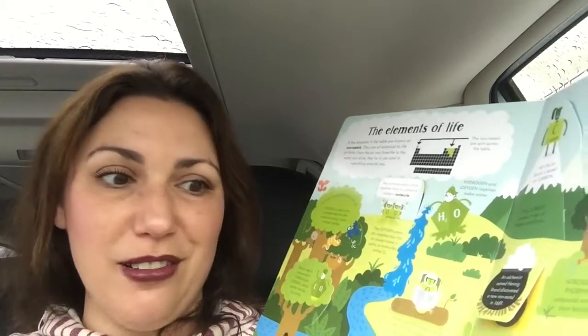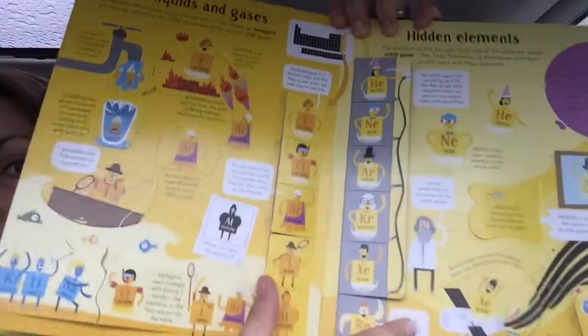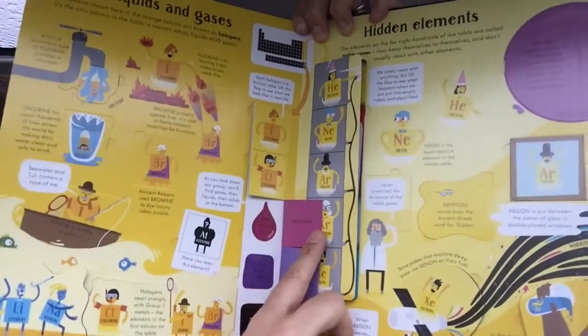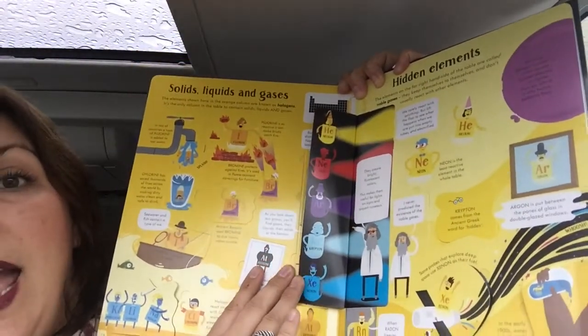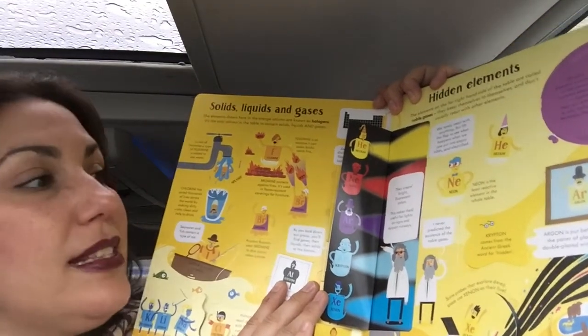So you're not only learning about the elements, but you're learning about some other really cool stuff too. When hydrogen, sulfur, and oxygen combine, they form a compound called sulfuric acid — an acid so strong it can dissolve rock. We've got solids, liquids, and gases, and it goes over what on the periodic table is found in that state, all the different elements. We also have the noble gases and the colors that they shine when excited with electricity.